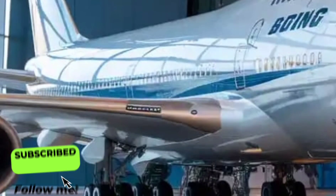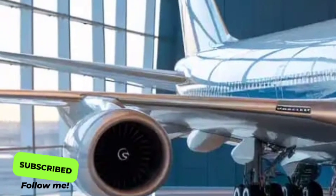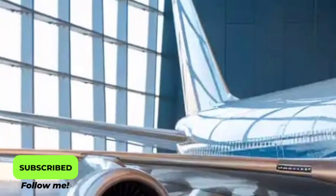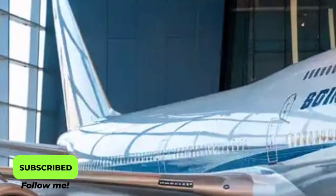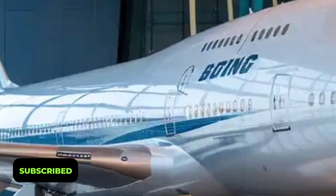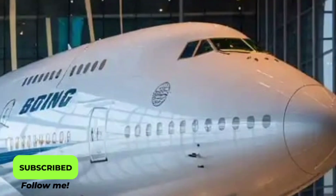When it comes to power, the 2026 Boeing 747 is equipped with Rolls-Royce Ultra Fan engines, some of the most advanced turbofan engines in the world. These engines are built to deliver higher thrust with lower emissions, making this aircraft one of the most environmentally conscious jumbo jets in service.